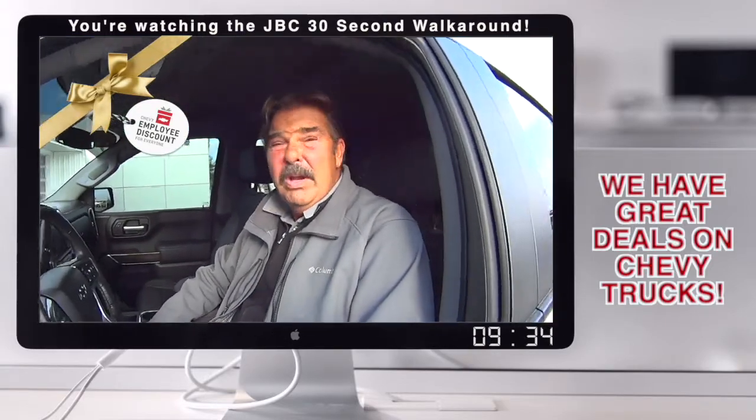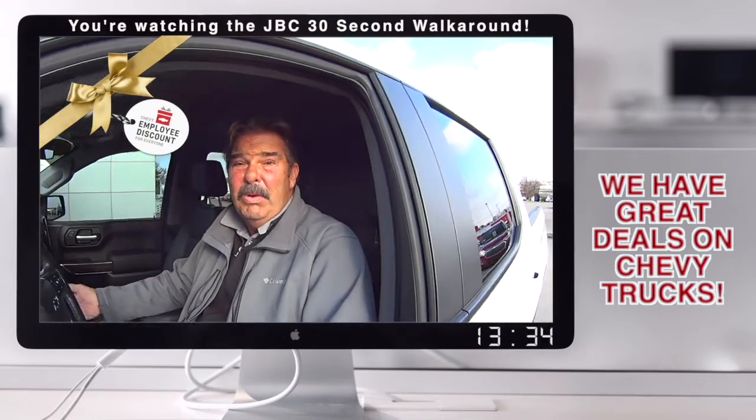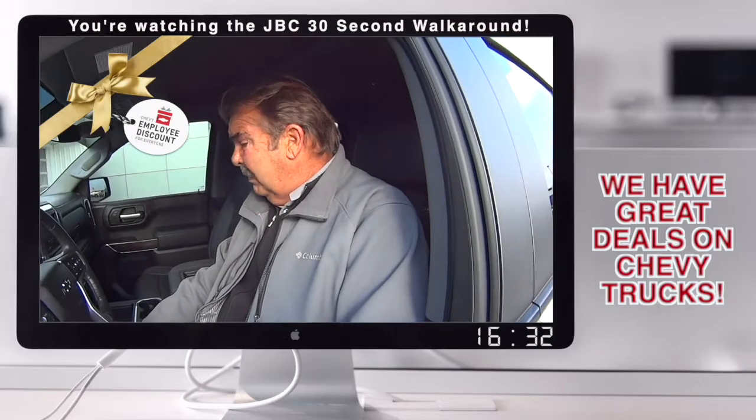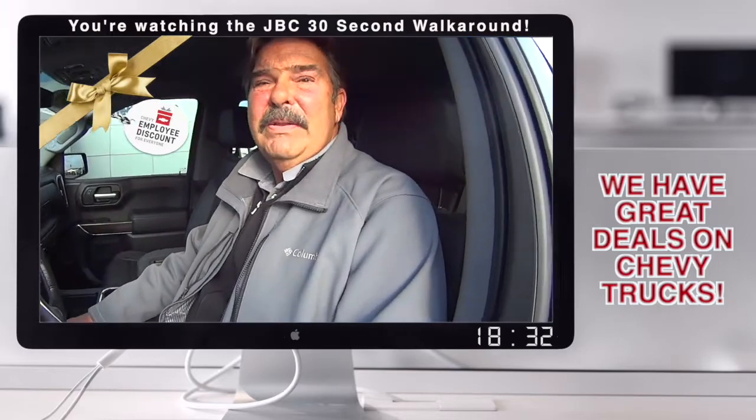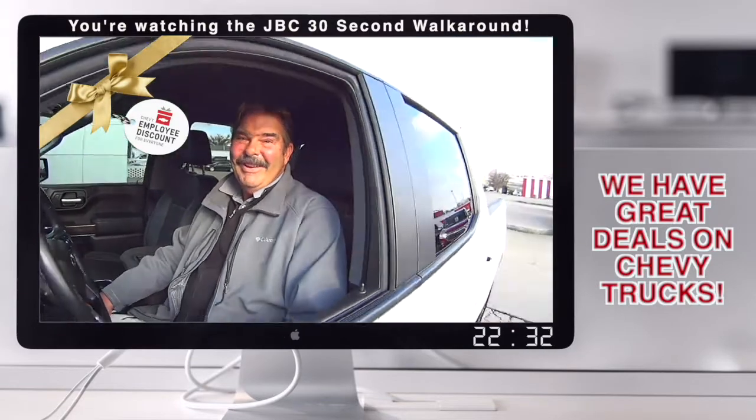2019 Chevrolet Silverado RST, fresh straight off the lot, beautiful summer white, leather interior. How many miles? It's only about 25,000 miles on it. Wow, this is nice. Somebody's going to pick up a deal. Come get it. There it is.